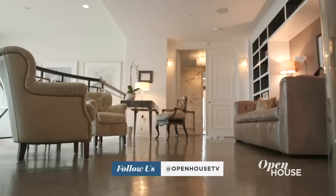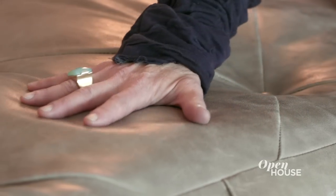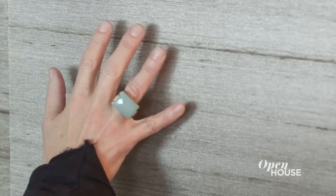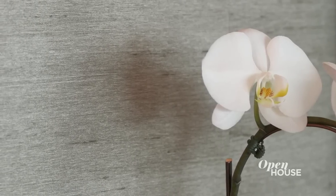At the top of the stairs is the landing, and it's one of my favorite parts of this apartment. Framing this custom couch is a library space, a little cabinet, and this is Philip Jefferies wallpaper. It's silver-leafed silk, so you wouldn't think to touch it, but you should, because it's fun.